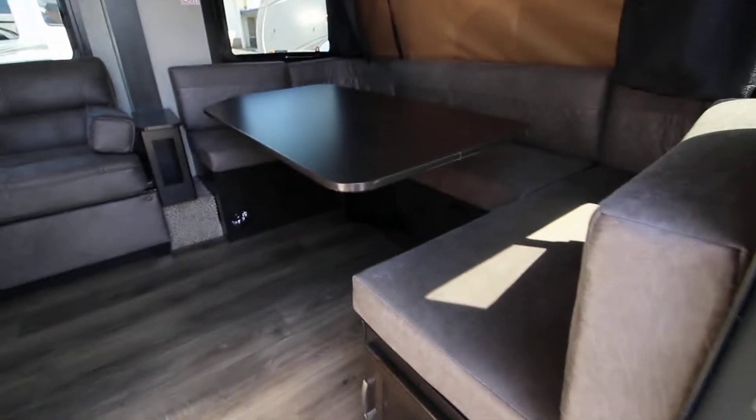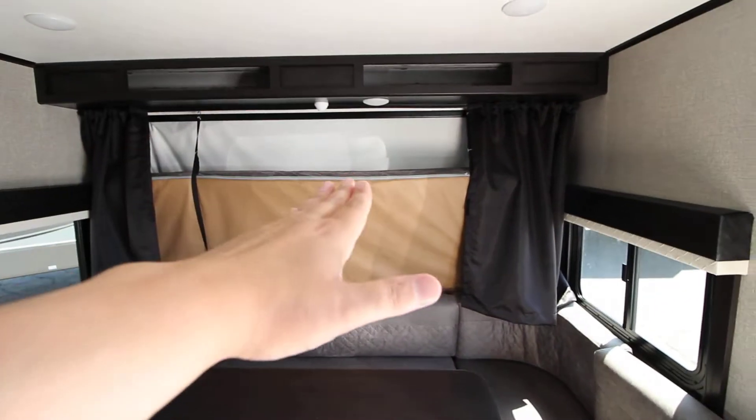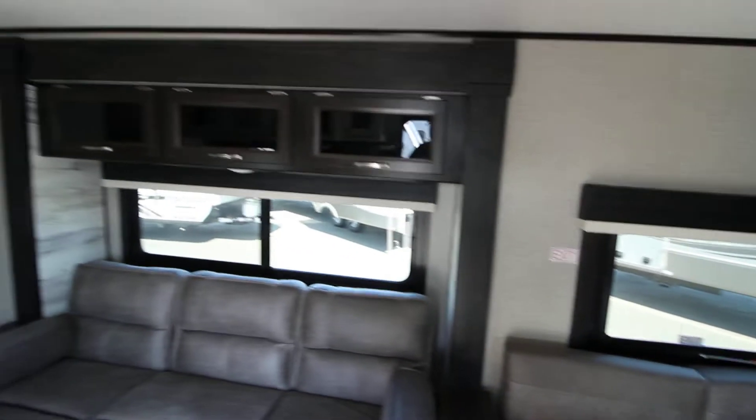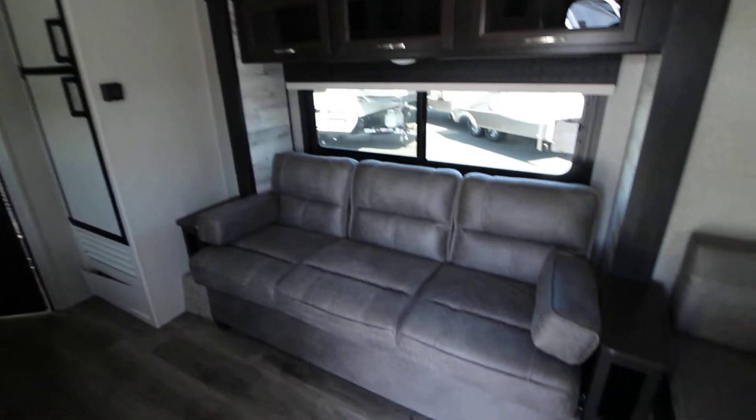Coming into the inside of the coach, you'll notice a large u-shaped dinette area that also turns into a sleeper. This is perfect for games, and the sleeping area folds down when you need it and folds up when you don't. Even though this is a 23-foot trailer, all 23 feet is living space.